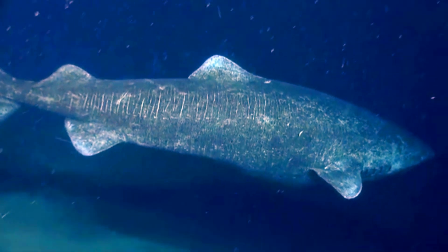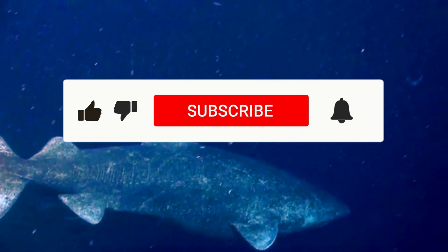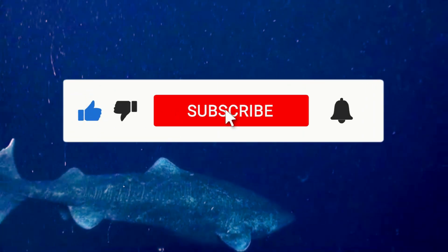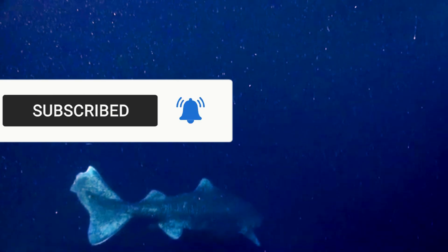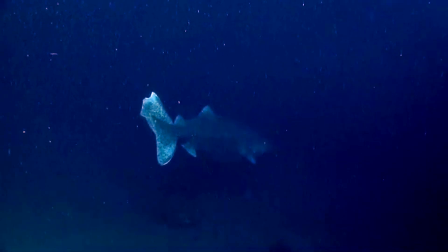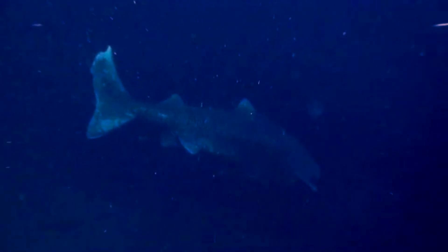If you enjoyed this chilly adventure, don't forget to hit that like button, subscribe for more ocean facts, and comment below with your favorite Arctic creature — maybe we'll make our next video about it. Until next time, stay curious, stay cool, and remember the moral of the Greenland shark: it's okay to take it easy. See you next time.